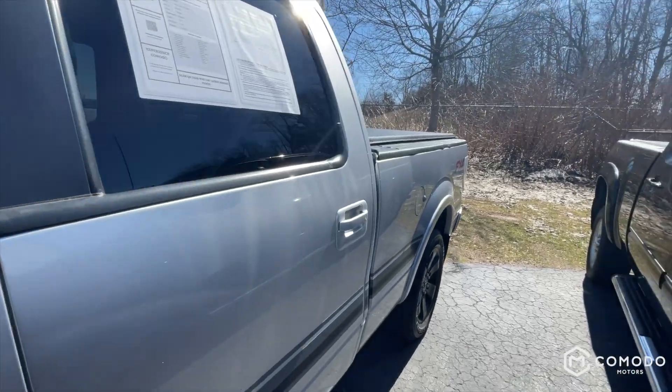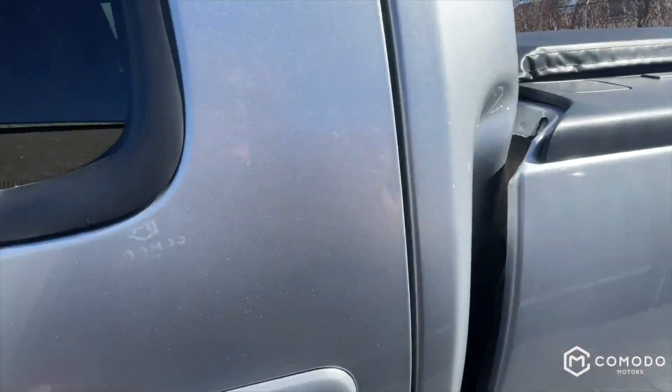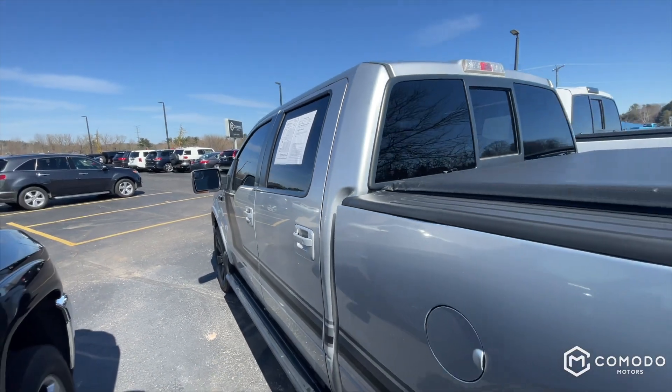Enjoy the video. This is a beautiful 2014 Ford F-150 FX4 — it's got four-wheel drive, it's got a super crew, or a crew cab. Let's take a look at it.